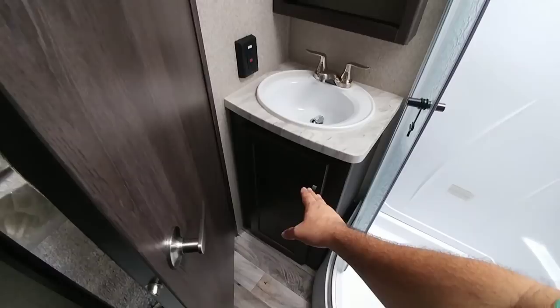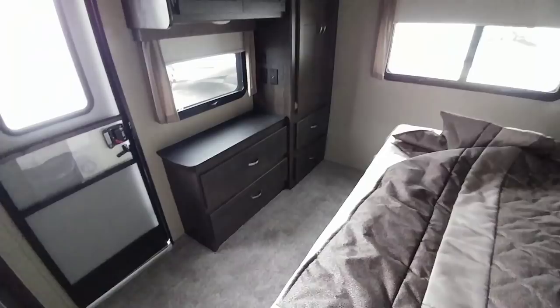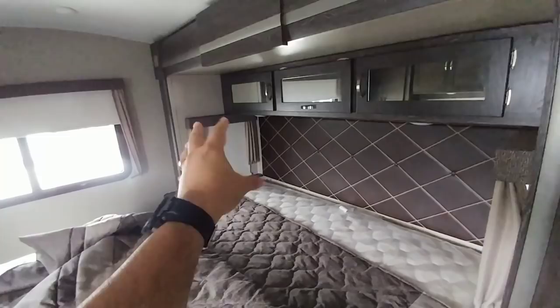Walking into the master bedroom — this is a huge master bedroom. It has a single slide, but it's one of the longer super-length slides, probably closer to three feet in depth, giving you a tremendous amount of room in front of the bed. This is also a king-size bed, so they fit a really large bedroom in the back of this travel trailer. Cabinets all above, a nice tall slide-out, well trimmed off, and a lot of cabinets throughout.